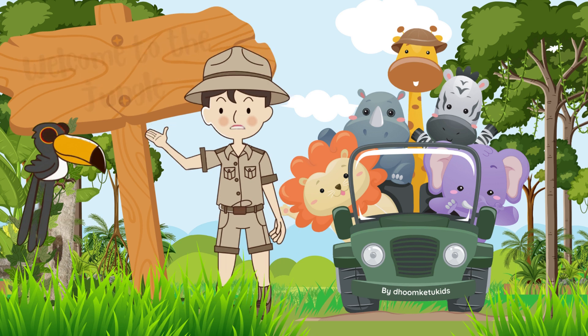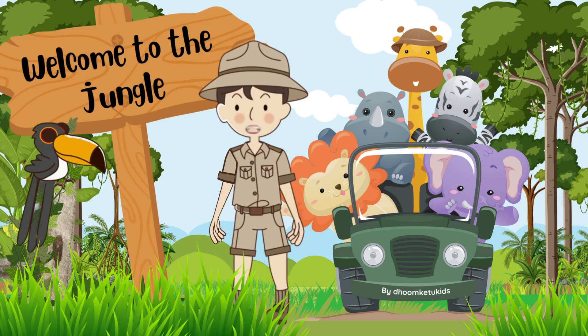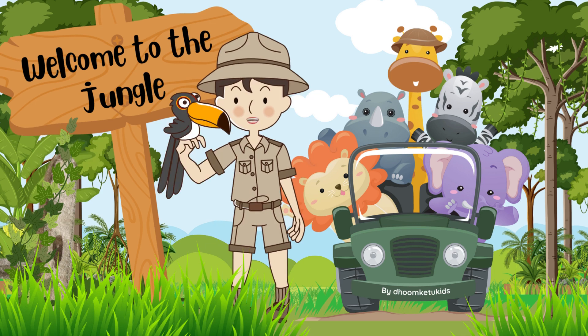Welcome to the jungle. Today I will show you some wild animals. Are you ready to come with me?